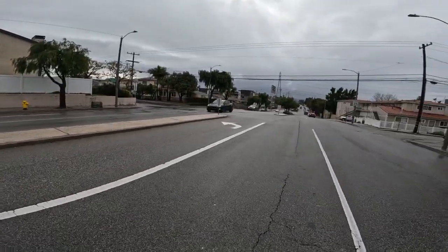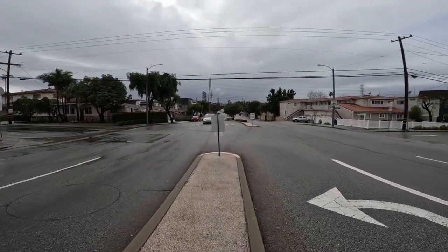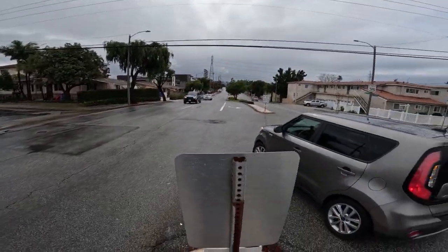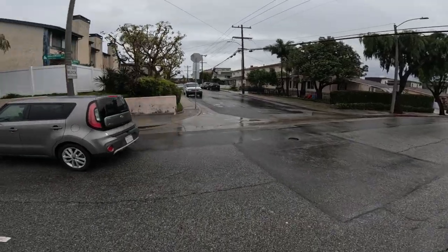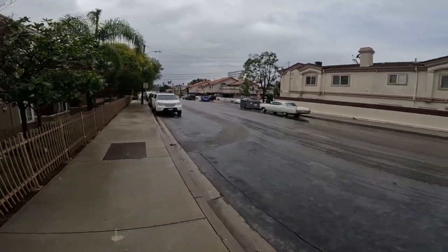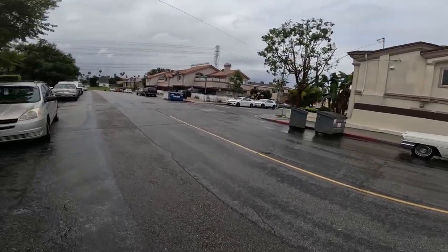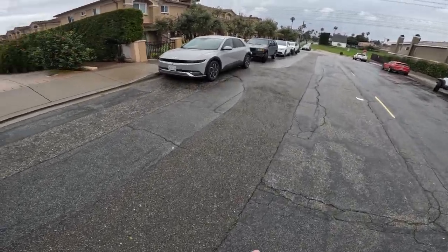Here we go, heading for home. Made it across. I think we're going to be pretty much right at 1.1 miles. It's a little bit of a sprinkle, but not bad. Made it during the break in the rain. 1.13 miles in 22 minutes and 55 seconds.